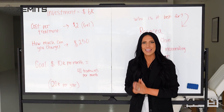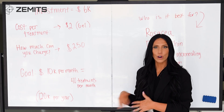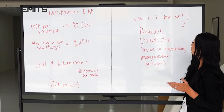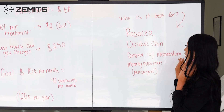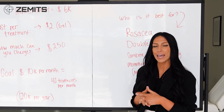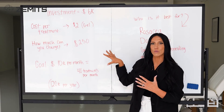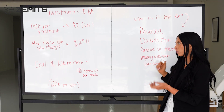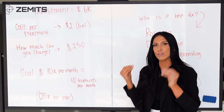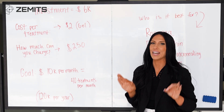When promoting this treatment, keep in mind that not many providers offer it, so think about who in your current clientele would benefit. It's great for rosacea, double chin slimming, and combining with other treatments like microneedling to reduce inflammation. It's also a non-surgical mommy makeover option applicable to all areas of the body. Think about the clients you already have and who you can upsell this treatment to. Because this technology is not yet widely popular, having it will definitely set you apart in your area and offer something new that clients can't find anywhere else.